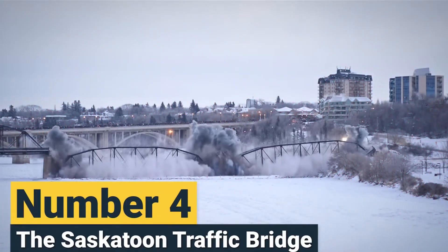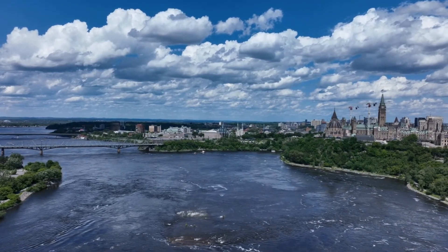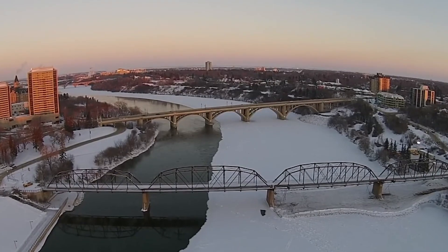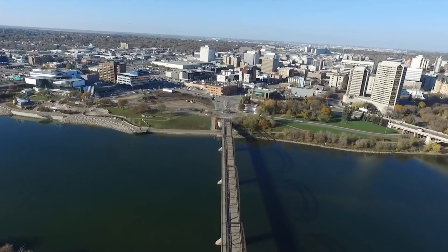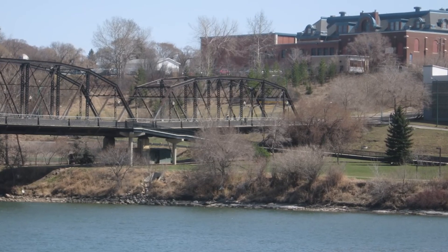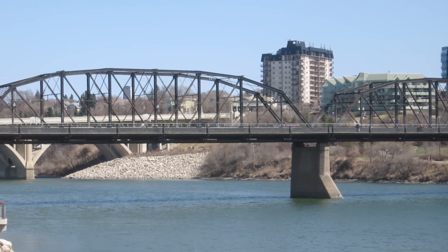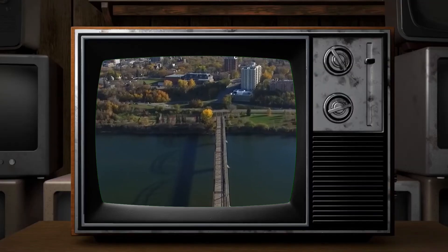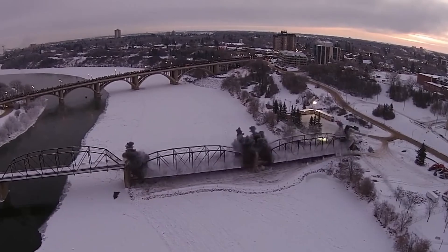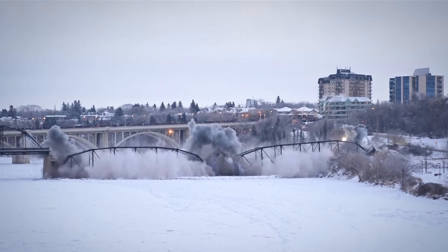Number 4: The Saskatoon Traffic Bridge. Next, we head to Canada, to the city of Saskatoon. The Saskatoon Traffic Bridge, the city's oldest bridge, served vehicles and pedestrians for over a century. In 2007, decorative lights were added to enhance its appearance, but they inadvertently revealed a serious issue — the lights would occasionally disconnect due to excessive vibrations, prompting a closer inspection. Engineers discovered significant corrosion throughout the structure, leading to its indefinite closure. After evaluating the costs, the city determined that demolition was more practical than expensive maintenance.